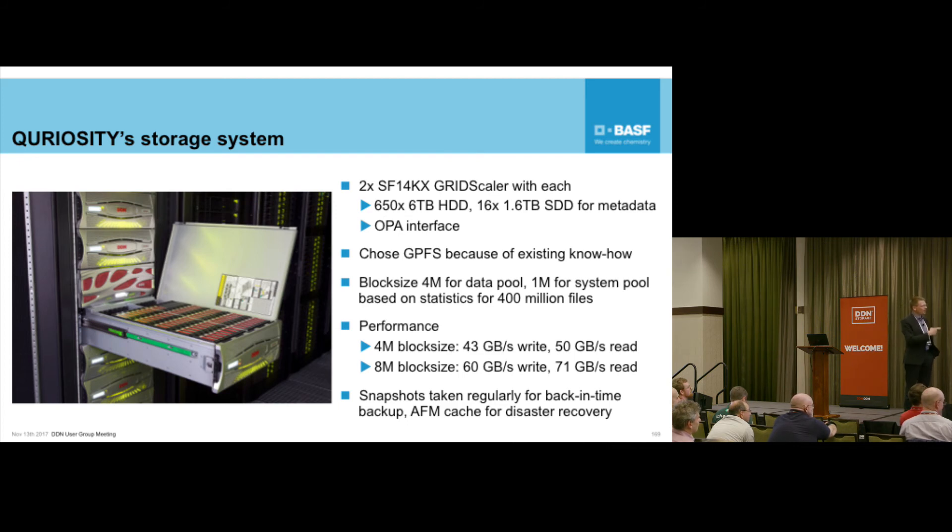With a 4 MB block size the entire system can deliver 43 gigabytes per second of aggregated bandwidth, which is really good for the system. If you go to 8 MB blocks it's going to be 60 GB/s, and with a very large block size you would be in excess of 100 GB/s. We also use GPFS snapshots - a key feature. I don't want to handle tickets where users say 'I want to restore that file.' Users can just go to the snapshot directory and restore whatever they lost, which is great for point-in-time recovery.